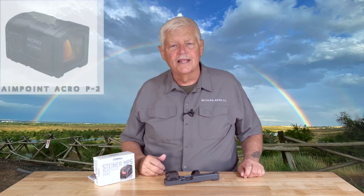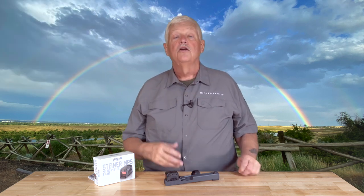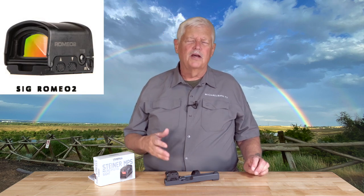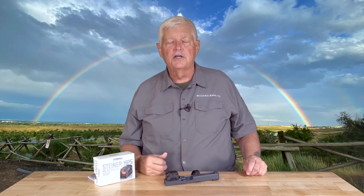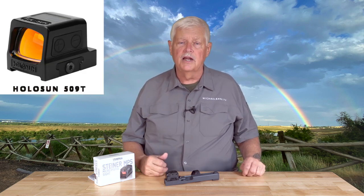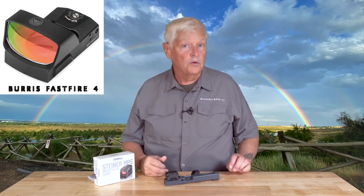Aimpoint started this roughly in 2018 with their Acro P1, then followed up with the Acro P2, which they literally could not get enough of into the country to sell. Now you have the Steiner. SIG has one — I believe it's a SIG Romeo 2 — where a cover gives you a closed emitter setup. Holosun's 509 is a very popular closed emitter sight. Burris's Fast Fire 4 offers a hood that takes it to a closed emitter.